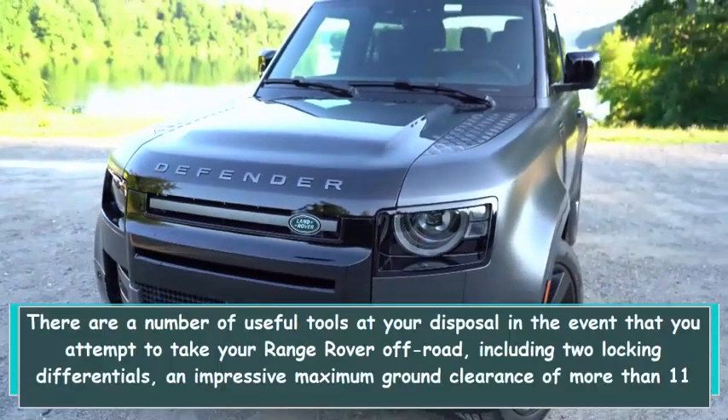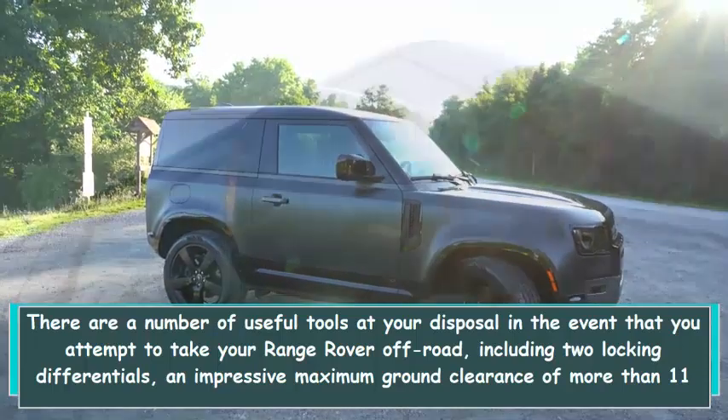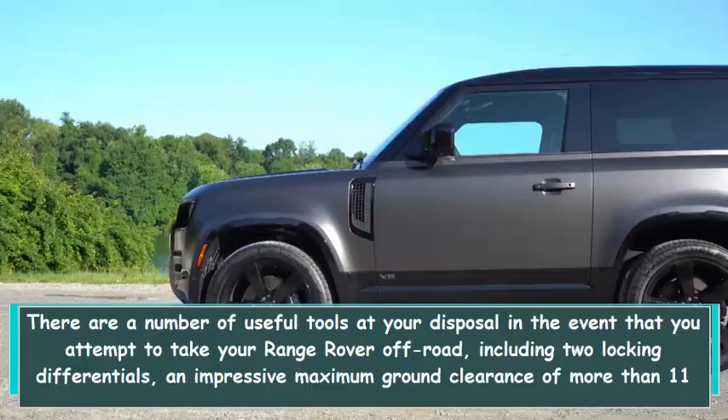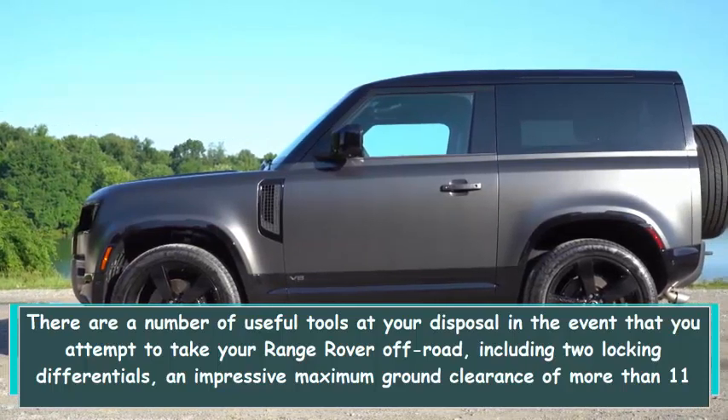There are a number of useful tools at your disposal if you attempt to take your Range Rover off-road, including two locking differentials, an impressive maximum ground clearance of more than 11 inches, and five terrain driving modes, including wade for navigating rivers.